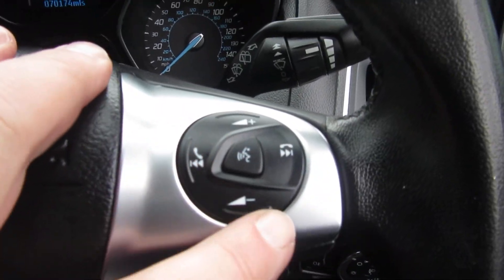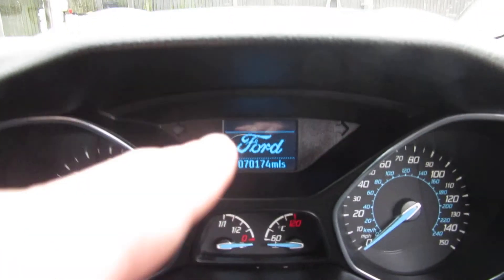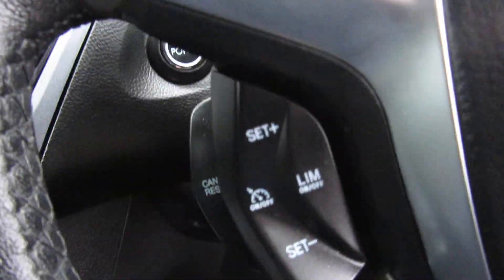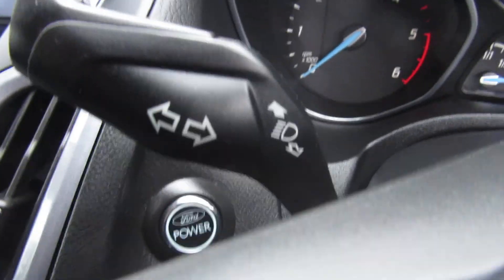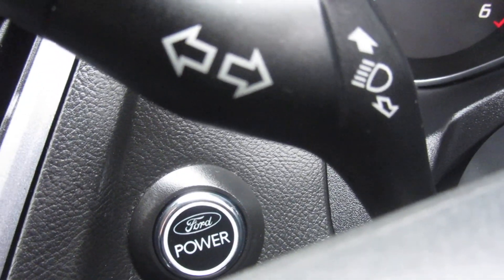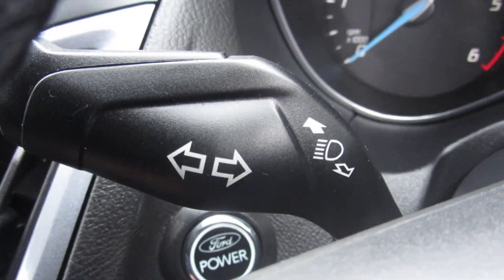On the steering wheel you've got your volume control and your Bluetooth answering here, and this control here is for the computer — you can decide which screen you want it to be on. Cruise control here, speed limiter — you can set all that. And there's the on/off power button to start the car.